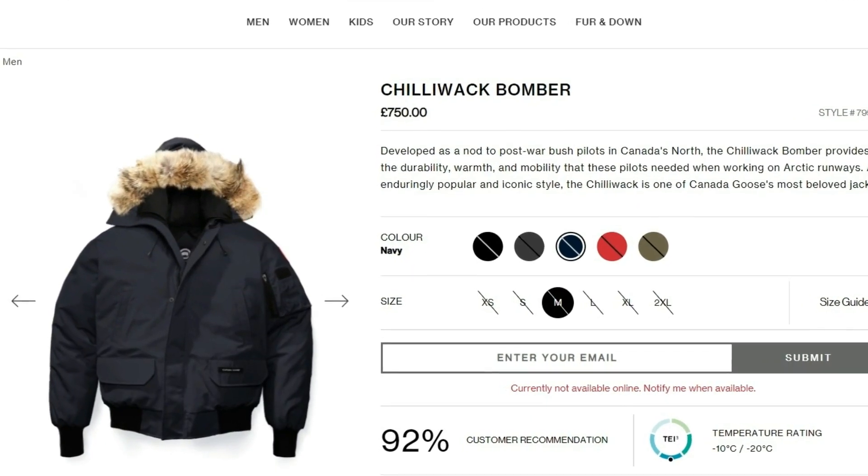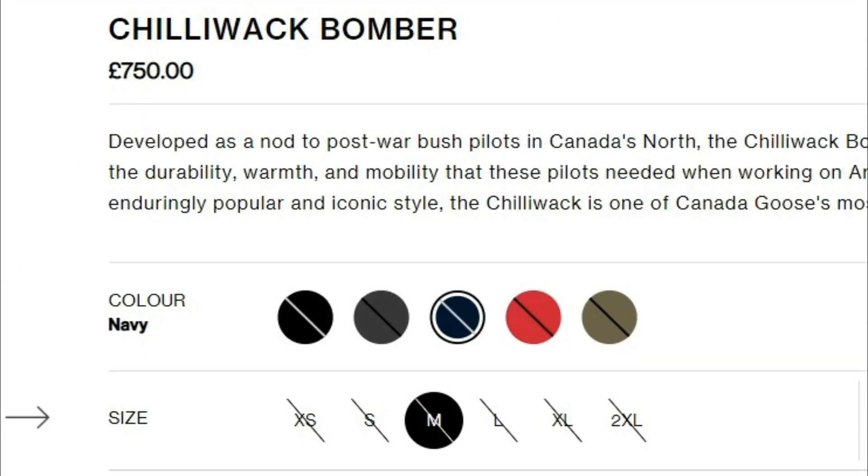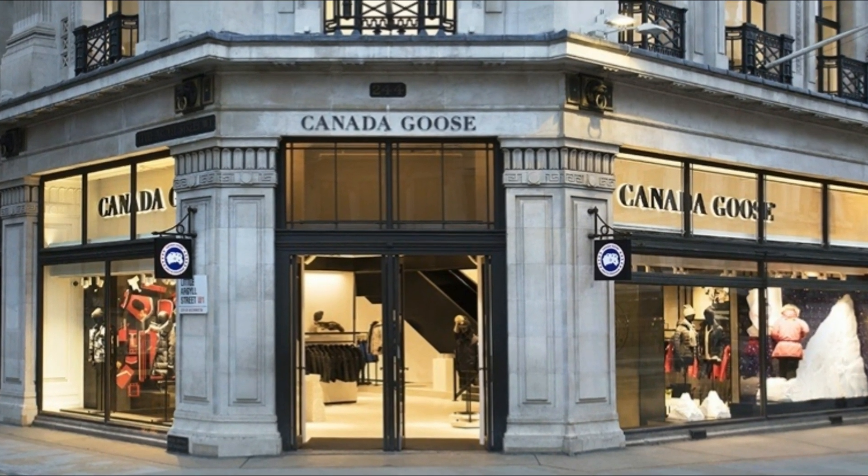The Chilliwack Bomber currently retails for £750 on Canada Goose's website. It comes in black, graphite, navy, red, or green. Here in the UK, the Chilliwack is one of the main Canada Goose jackets that you'll see if you're out and about.